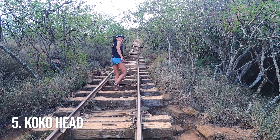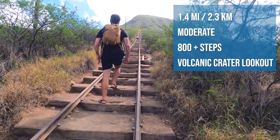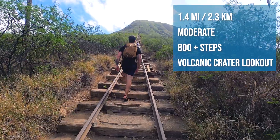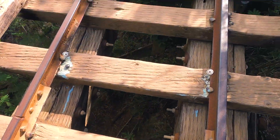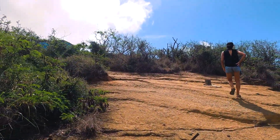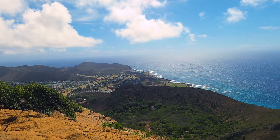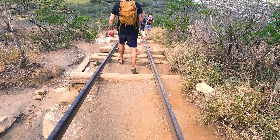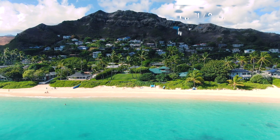Number five: Koko Head. It's a thousand steps up to the top of a volcanic crater. Once you get up there there are some pillboxes. We had to stop a couple of times to catch our breath, but the best thing is you can stop right on the stairs. It's completely exposed so the sun will be shining on your back the entire time, but it's worth it. There's actually a coalition trying to maintain the steps to make it more doable. What's cool is it used to be an old railway used in World War II.